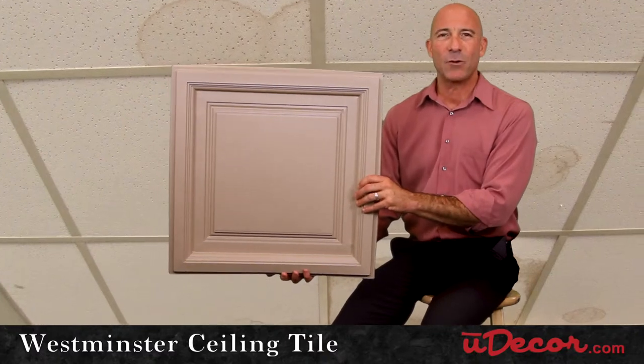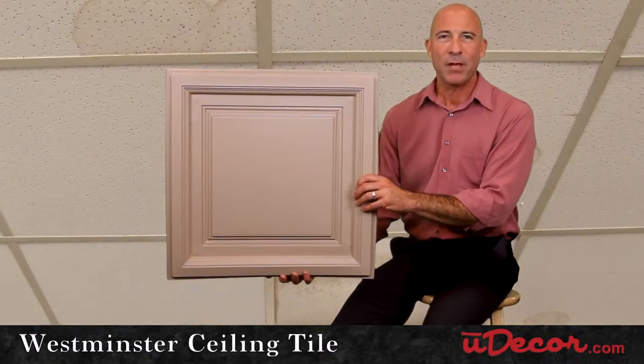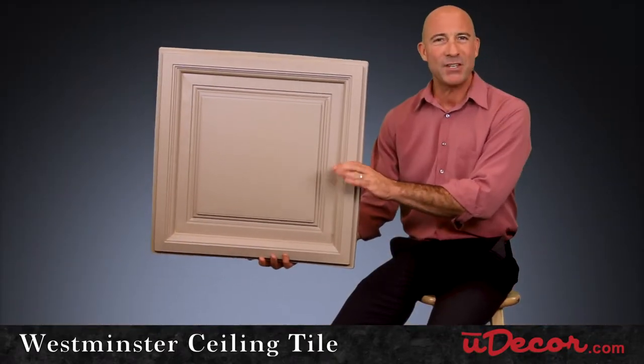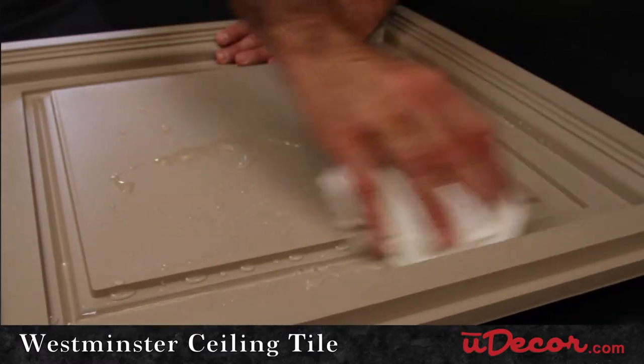And unlike the standard acoustic tile, which develops those unattractive water stains and yellowing over time, the Westminster with its PVC construction is water resistant and will maintain its vibrant color for years to come.